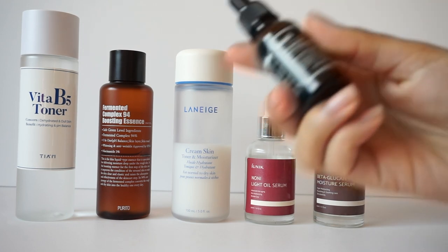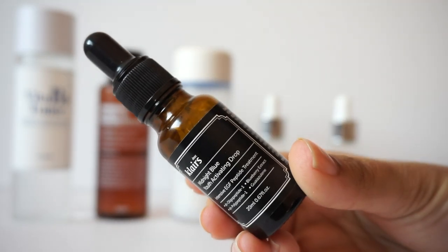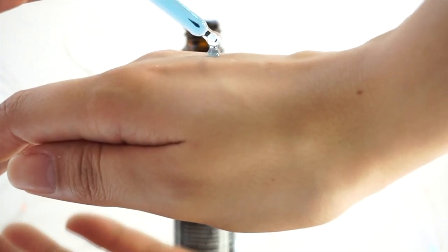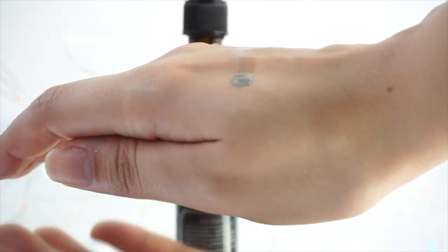The product I want to recommend for peptides in your skincare routine is the Klairs Midnight Blue Youth Activating Drop. This is a really beautiful, watery, purely peptide-type serum that's easy to add into your routine and appropriate for every skin type. It contains two types of peptides that are really well known for their skin-restorative benefits.